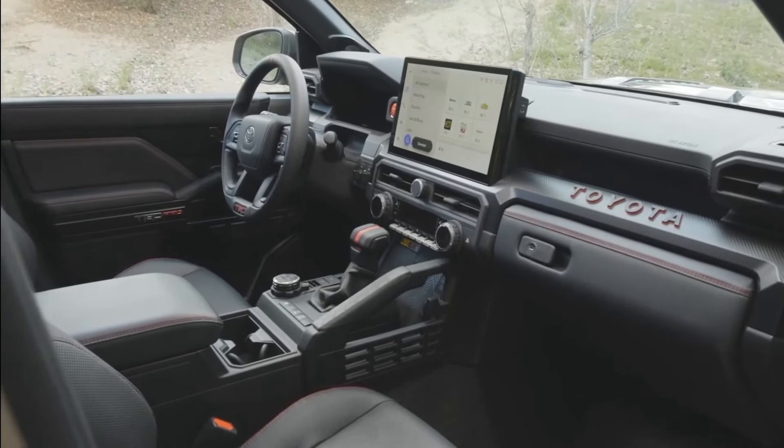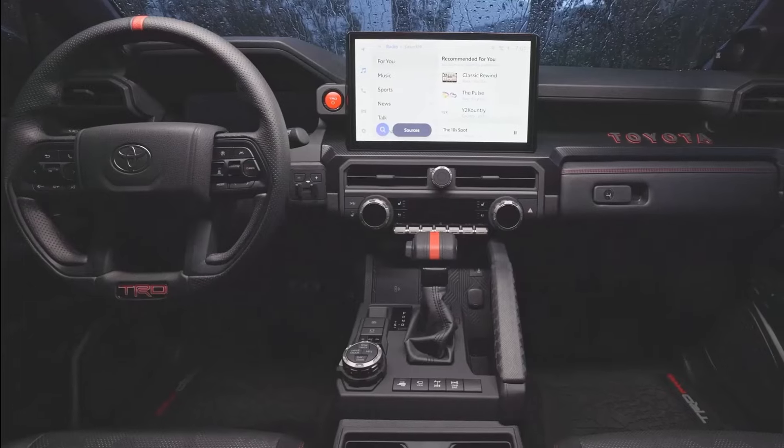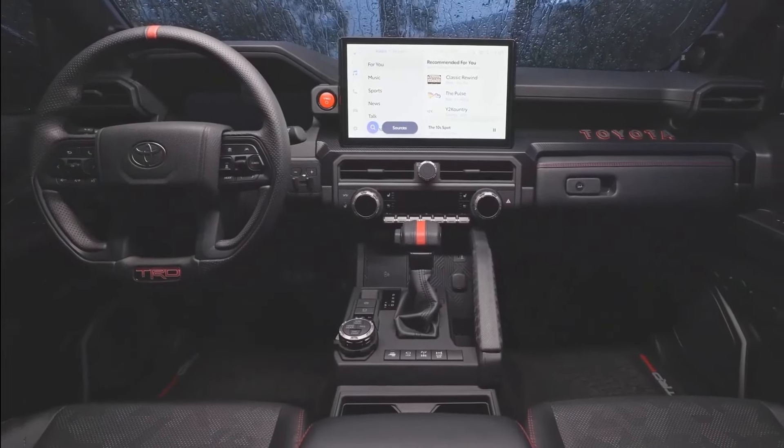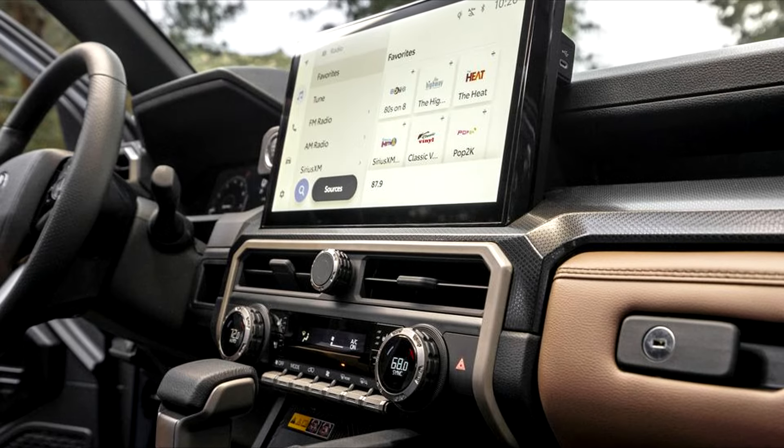All versions include USB-C ports, wireless Apple CarPlay and Android Auto compatibility, and a digital key system that allows you to start, unlock, and lock the 4Runner using an app on your smartphone. A wireless smartphone charging pad is optional.